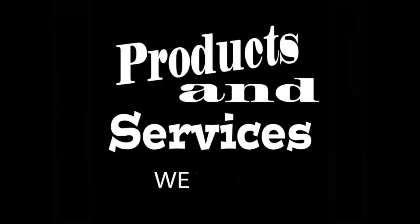The ideas presented in this video may be used by anyone without compensating or even acknowledging me, because here are products and services we want.